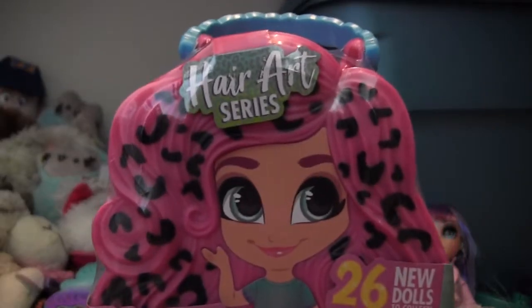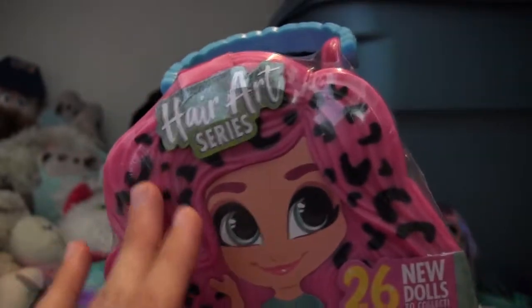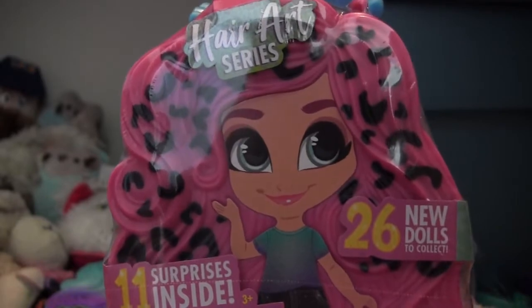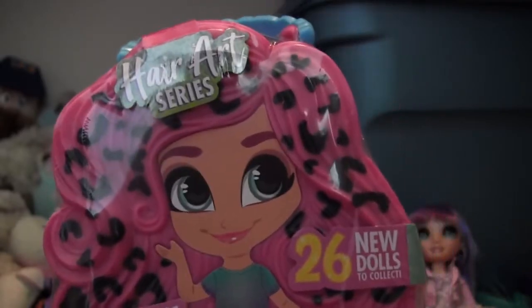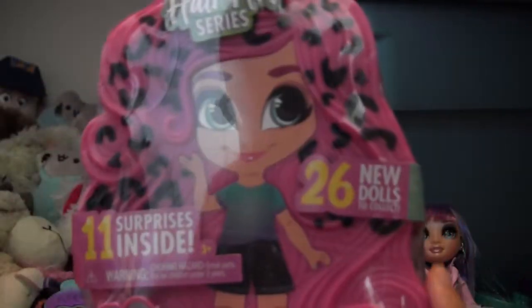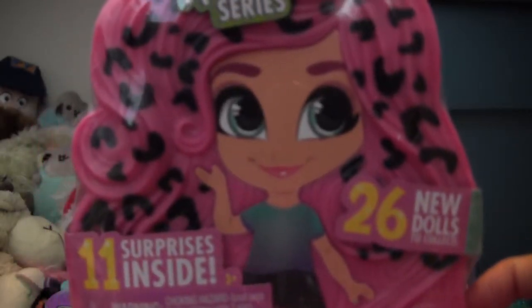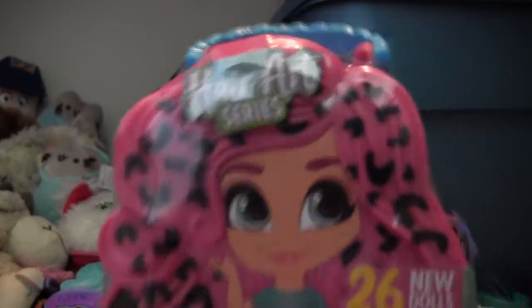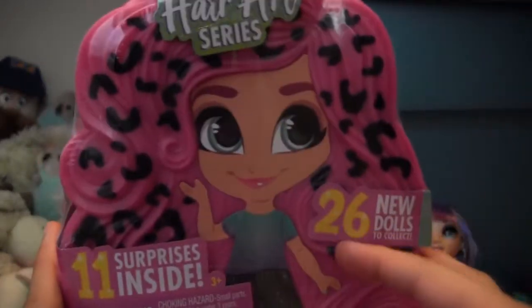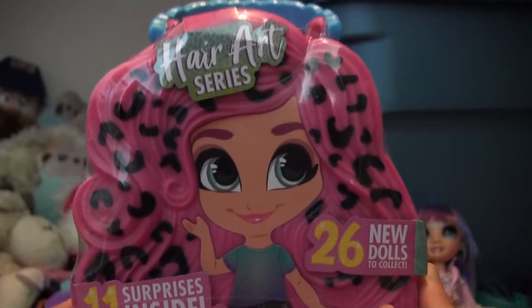So let's get started. I remember at Toy Fair they had this style of carrying case on display. I didn't see any pictures of this kind with the polka dotted hair until very recently. There are 26 dolls this time — I believe the last series, which was the scented series, had more. So they've gone a little less this time, but that just makes it easier to collect them all.